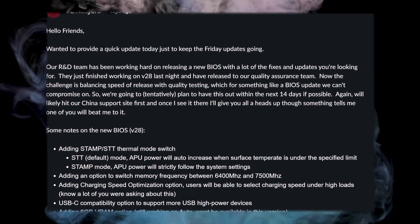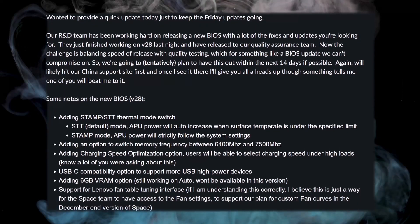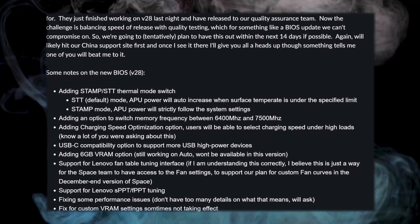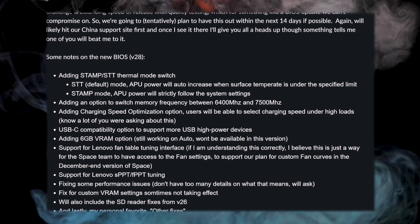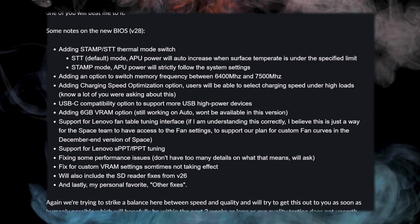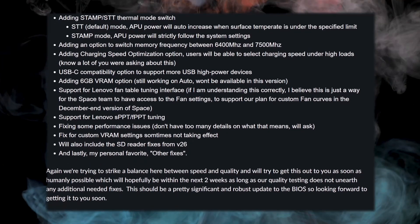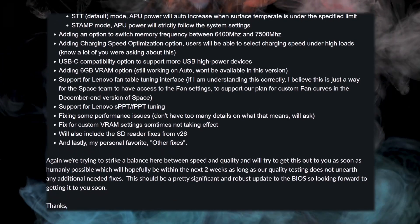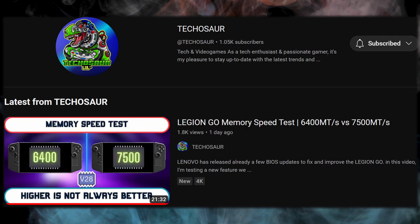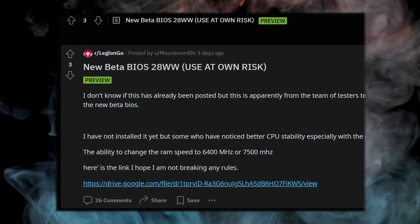On November 24th, Ben Myers from Lenovo posted an update on the Legion Gaming Community Forum about a new BIOS update they were working on that included several fixes and features. Some notable items were changing the charging speed while gaming, the 6 gigabyte VRAM option, fixing USB-C compatibility issues, and the introduction of switching the memory frequency to be lower. This would typically help games being run at lower power profiles — there's a very detailed game comparison for this by Techasaur, linked in the description. It was also mentioned that there were going to be some performance fixes.